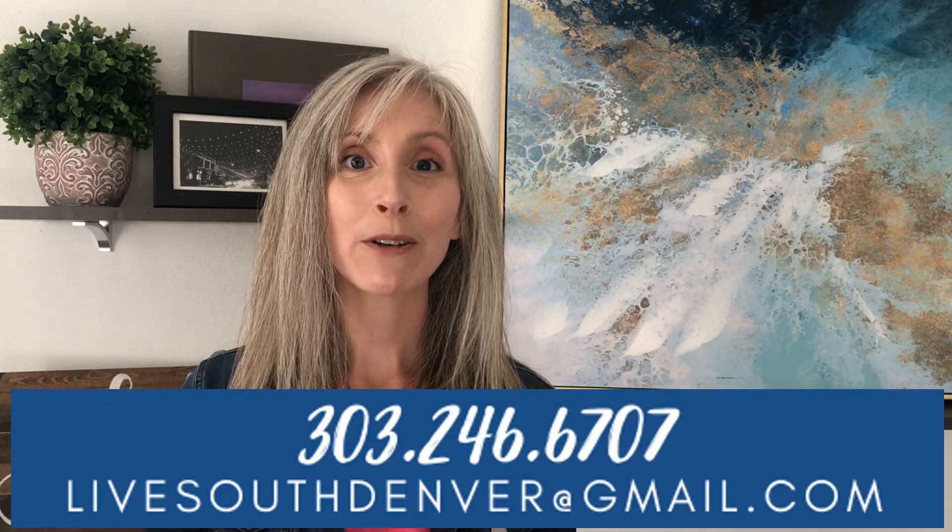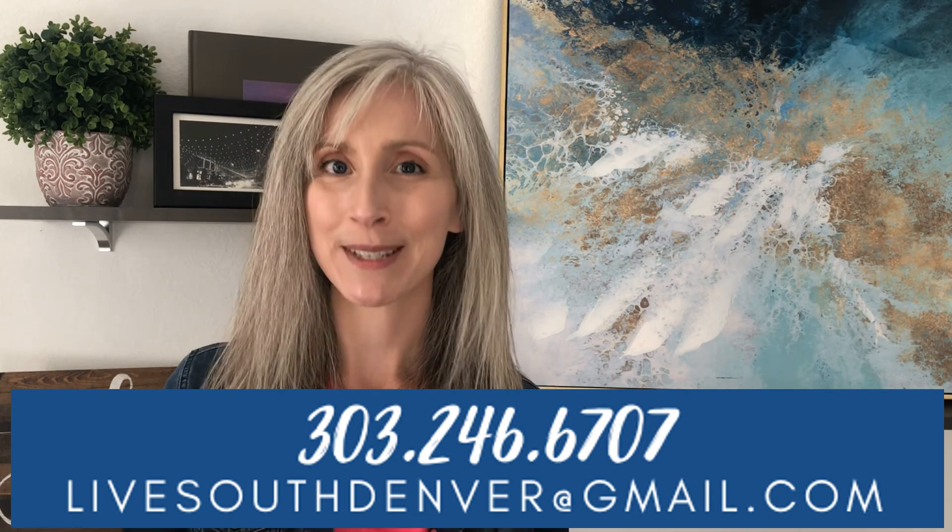Do you have a trend I didn't mention, or thoughts on what's going to be trendy in 2021? Drop a comment below — I would love to hear from you. Happy new year, wishing you the best for 2021. I look forward to connecting with you and I will see y'all next week.